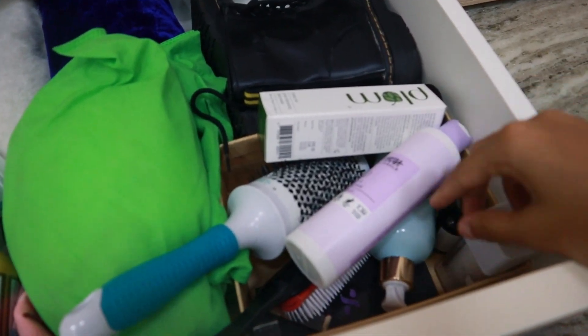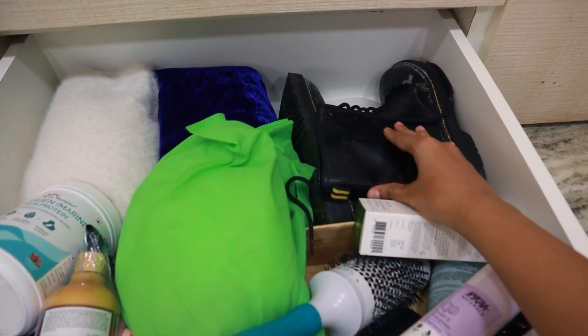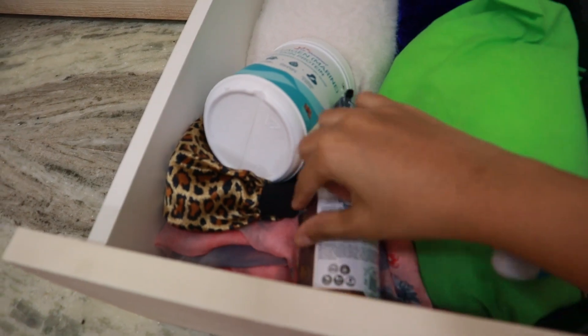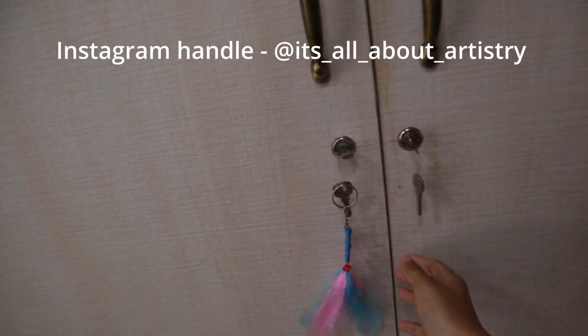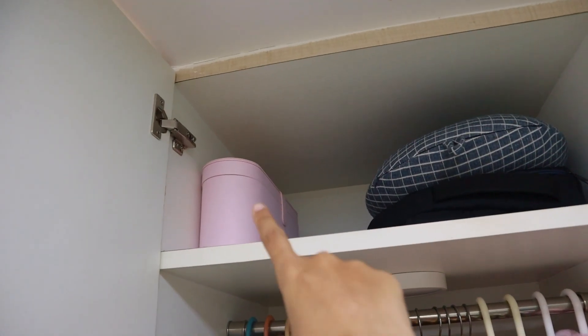The next drawer has things I don't need — products I gave away recently, both new and used stuff I just pass to friends and family. There are boots I really want to give away because they're getting spoiled and I don't wear them. There's some clothing from an exhibition I don't wear, and a bonnet I no longer use. There's also a handmade dreamcatcher gifted to me by a follower for my birthday — her name is Atreyi and I'll mention her handle on screen.